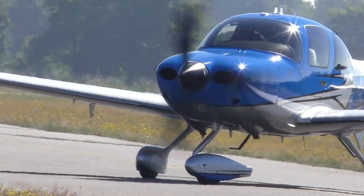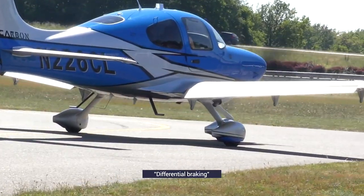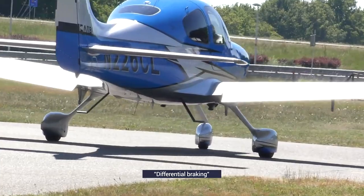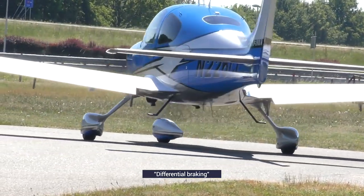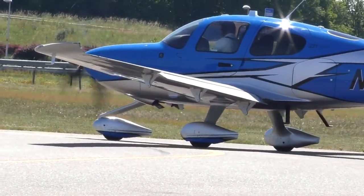In the case of smaller aircraft, pilots may use a technique known as differential braking, which works by applying the brakes to the wheel on one side of the plane. This causes it to pivot around the wheel and gives the pilot control over which way the aircraft is headed.